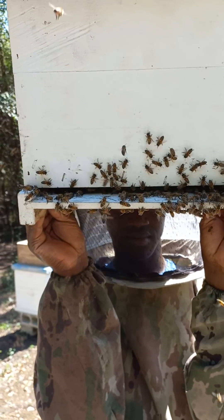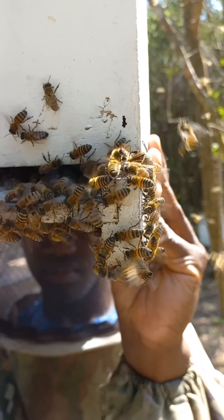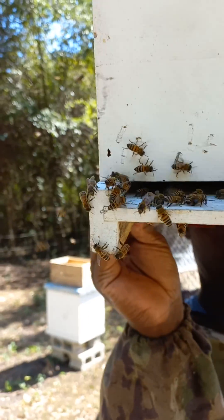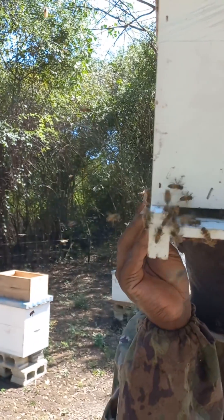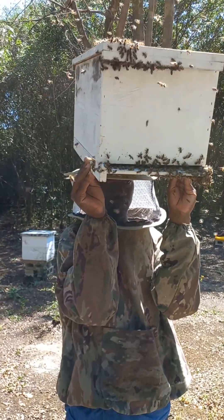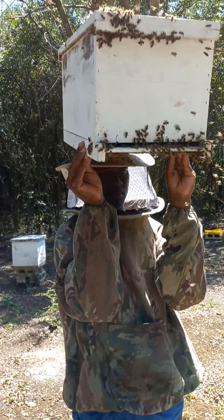If you observe the position that this bee has placed itself, it is now releasing the pheromones that indicate and send a signal to the rest of the bees flying all around that they have found a home and are ready to accept this home.